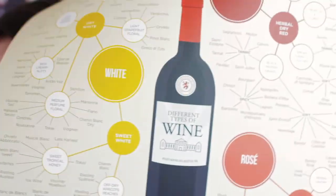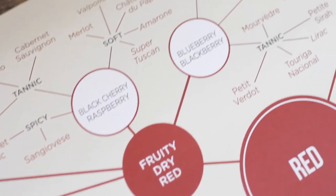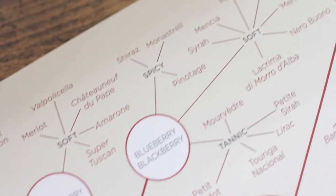The coolest thing about this poster is it can actually help you find new wines that you might like. Let's say, for example, I like fruity, dry red wines with deep, rich flavors of blueberries and blackberries. Well, if you follow the poster — red, fruity and dry, blueberry and blackberry — there's so many options.